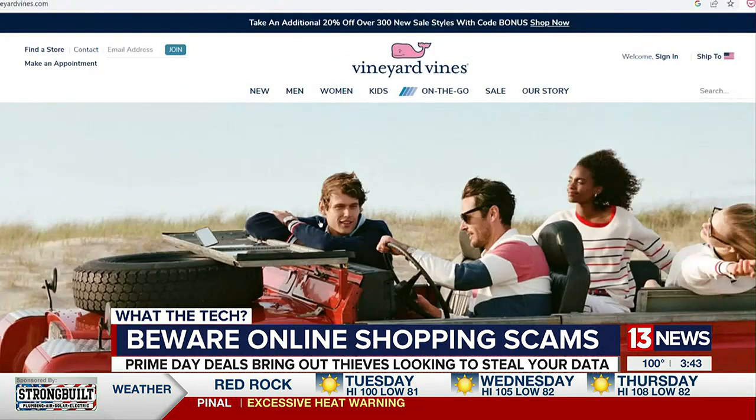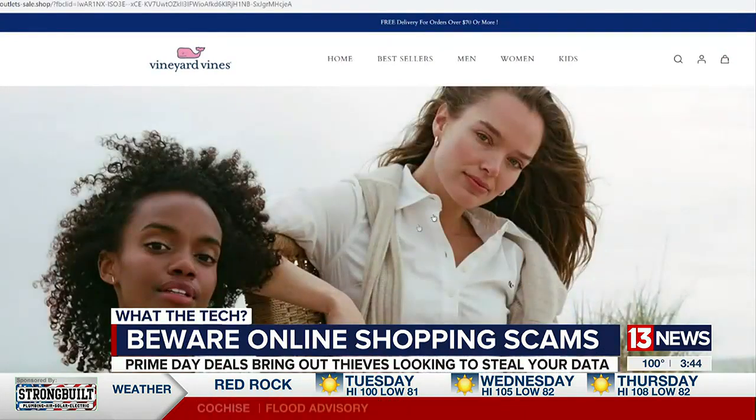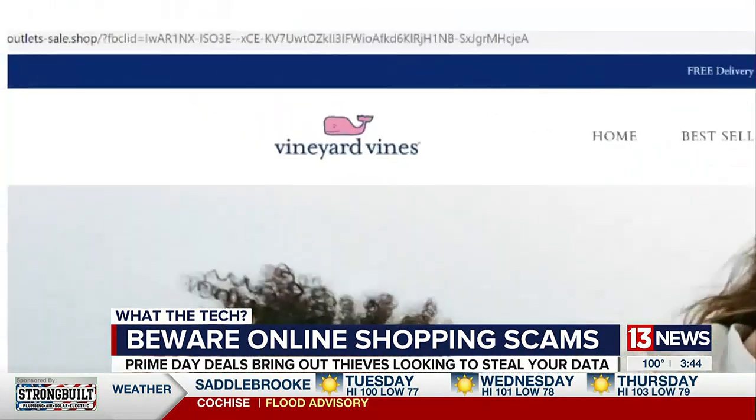This is the real Vineyard Vines website. This is the fake one. Hard to tell the difference. Check the web address — if it ends in something other than .com, it's probably fake.